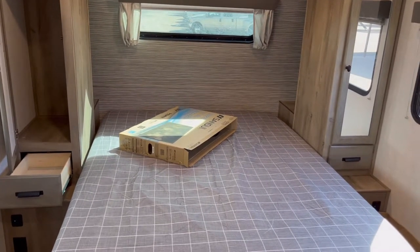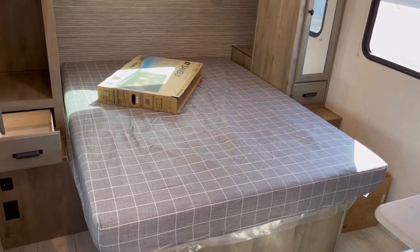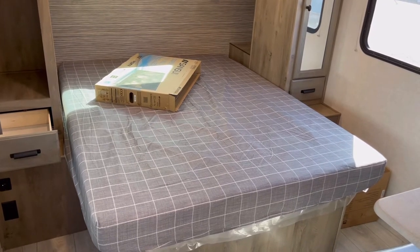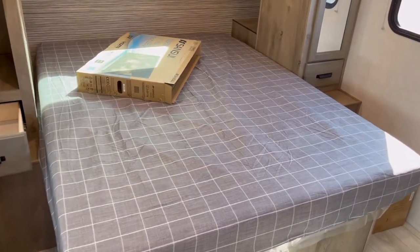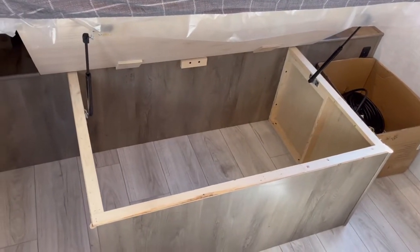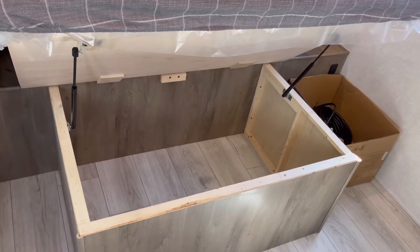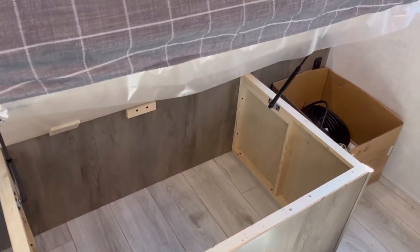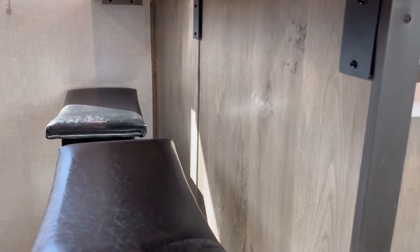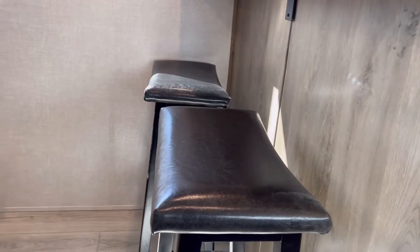Up in the bedroom of the 202 RBLE, this is a 60 by 80 true queen bed — so you can replace this with any mattress you like and queen sheets will actually fit. There is full storage under the bed, and with the double shocks it's easy to raise. That's actually where the bar stools are supposed to ride when in transit, though personally I would get a strap to secure them so you can leave them out and use that space for other stuff.